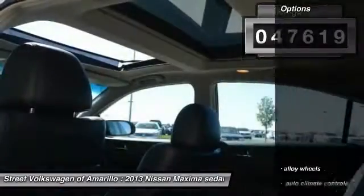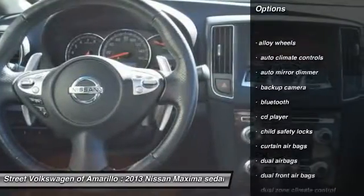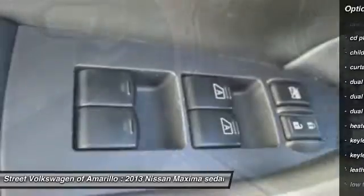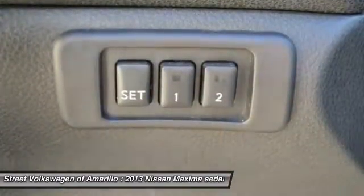Here are some of this vehicle's great options: traction control, keyless entry, backup camera, Bluetooth, alloy wheels, auto dimming rear view mirror, PPO, climate control, child safety locks, CD player, and trip computer.